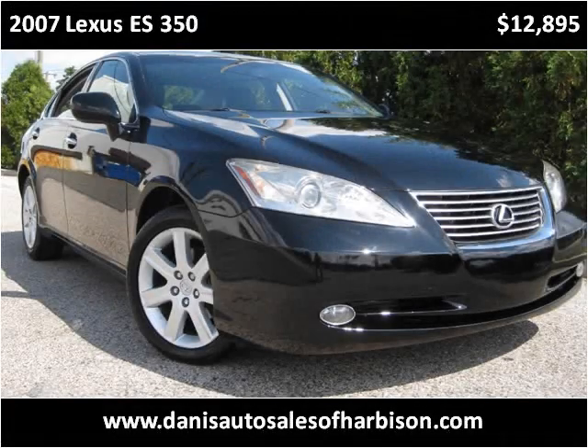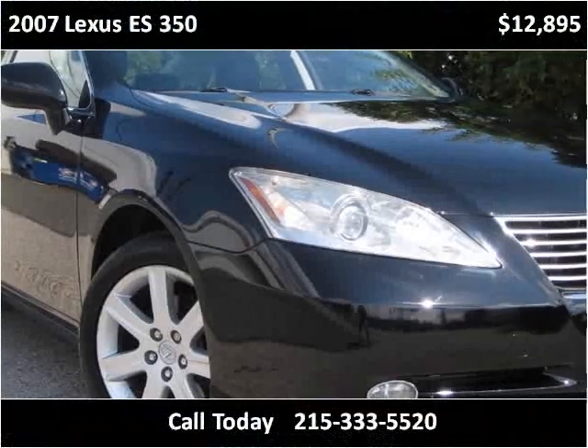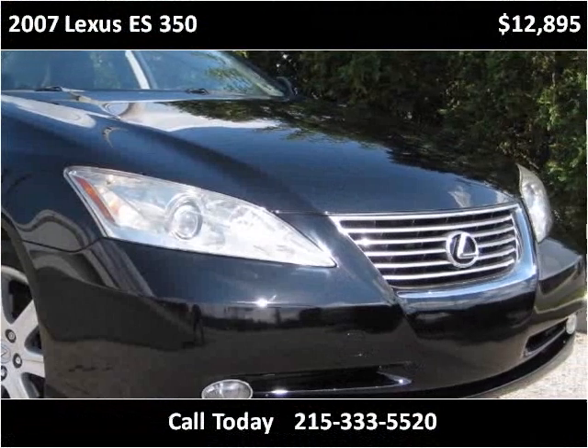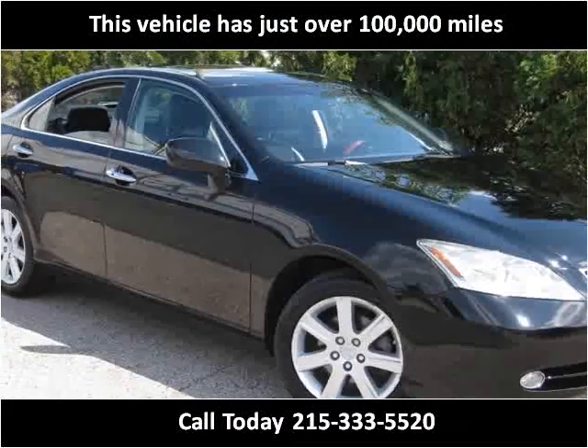This 2007 Lexus ES350 is available from Danny's Auto Sales. This vehicle has just over 100,000 miles.